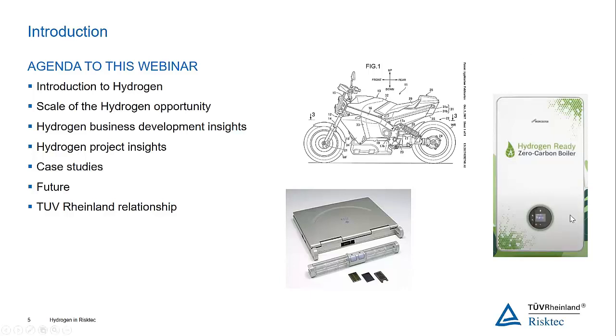The pictures on the right-hand side show the diversity of where hydrogen technology can be deployed. At the top there's a hydrogen-powered motorbike — I believe that's a Honda patent picture. On the right we have hydrogen-ready boilers, which is what generates hot water in most UK houses. And there's also a laptop powered by hydrogen. So from consumer electronics through to personal transport and heating in our houses.